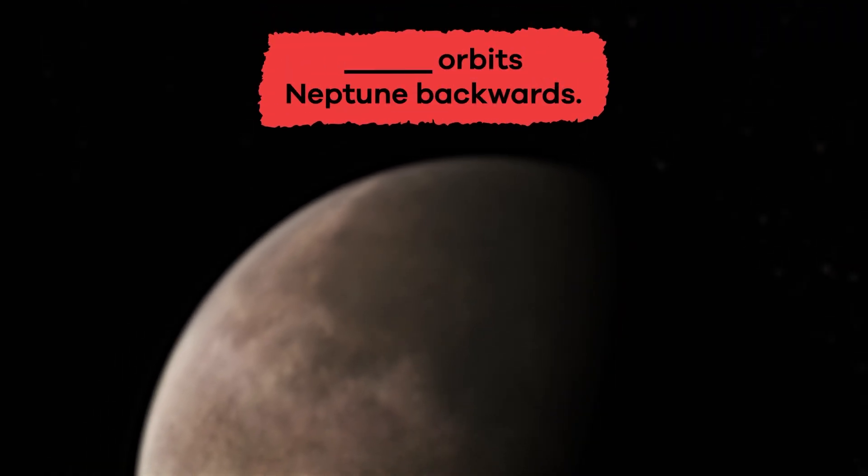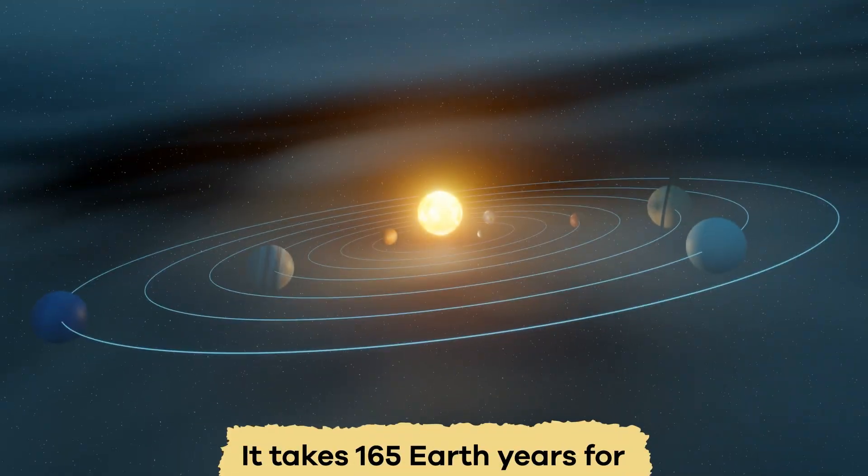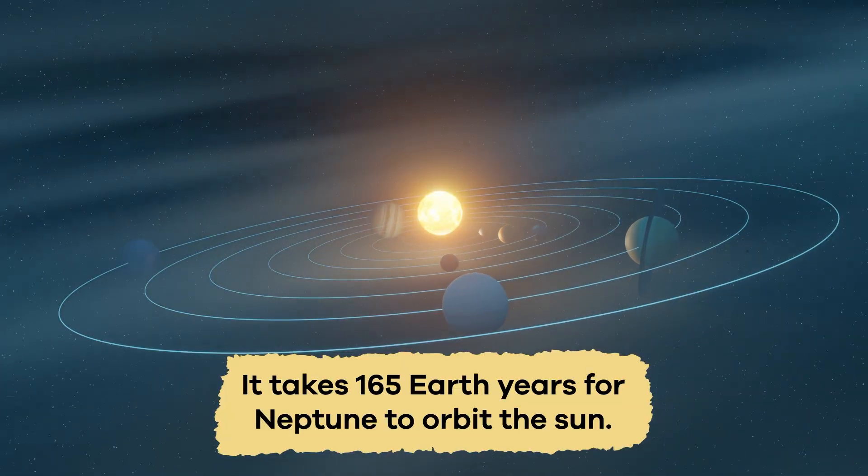Fill in the blank: blank orbits Neptune backwards. Triton. A year on Neptune is really long. It takes 165 Earth years for Neptune to orbit the Sun.